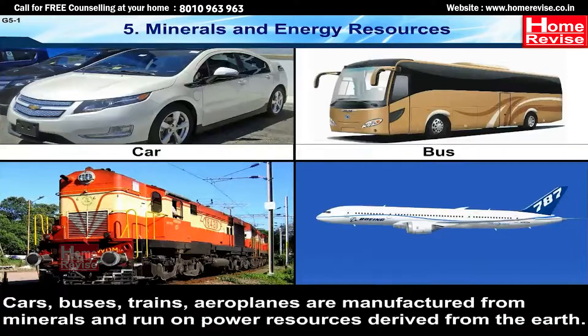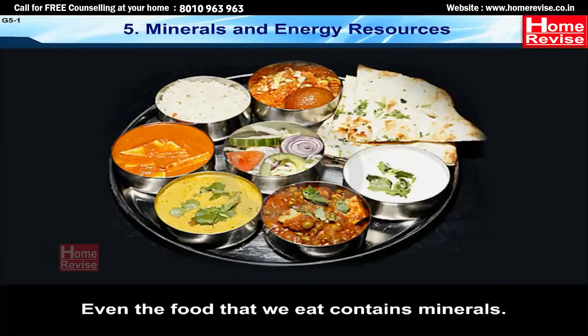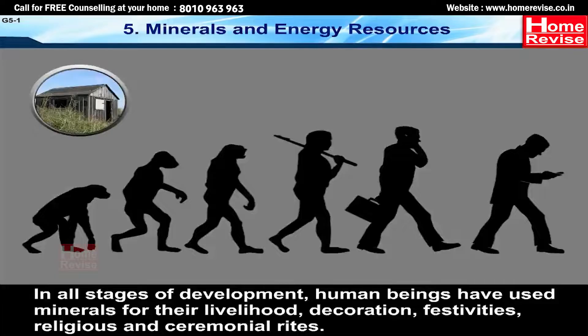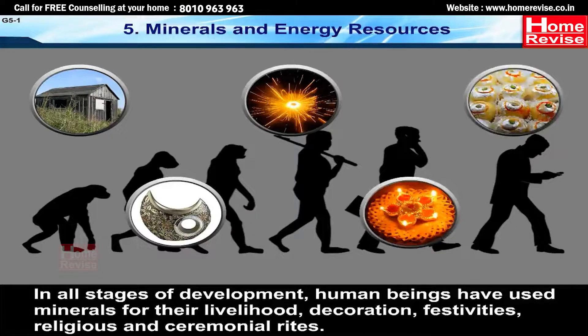Cars, buses, trains, and aeroplanes are manufactured from minerals and run on power resources derived from the earth. Even the food we eat contains minerals. In all stages of development, human beings have used minerals for their livelihood, decoration, festivities, and religious and ceremonial rites.